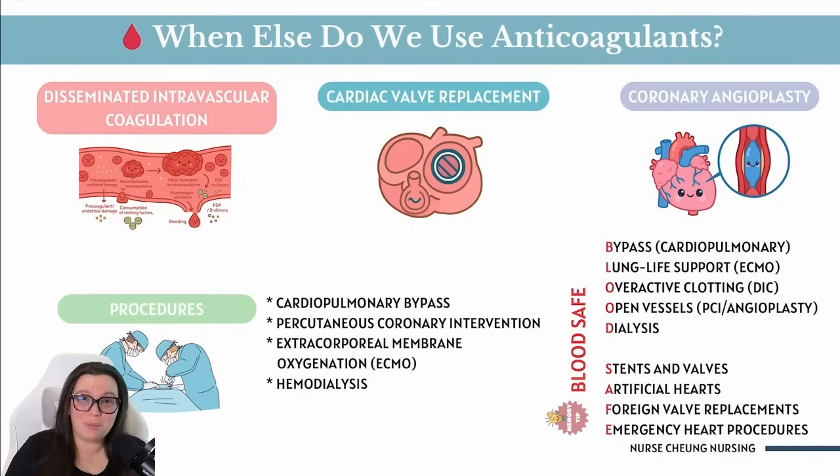We also have coronary angioplasty, where we place stents inside blood vessels. A balloon is inserted into the blood vessel, opens up the clog inside the artery, and a stent is placed there to keep it open. Anticoagulants help prevent clots from forming on the new stent while it settles in. A key point from a CVICU nurse: watch for reocclusion, where the blood vessel can re-block even with the stent in place.